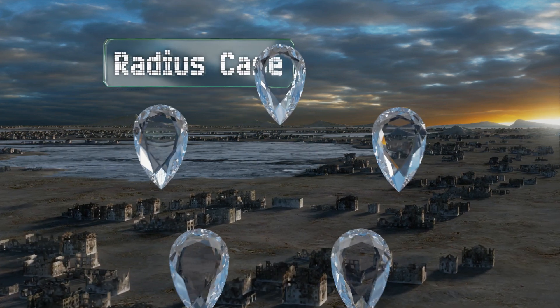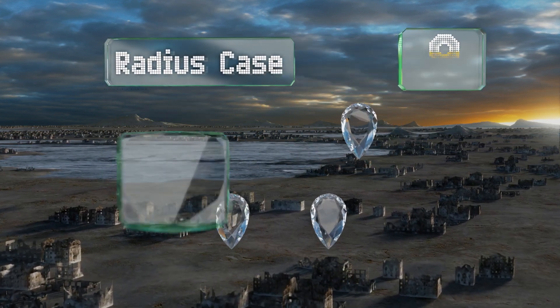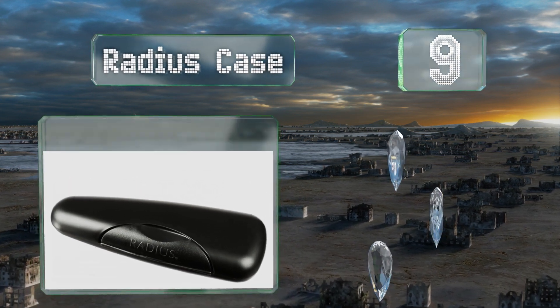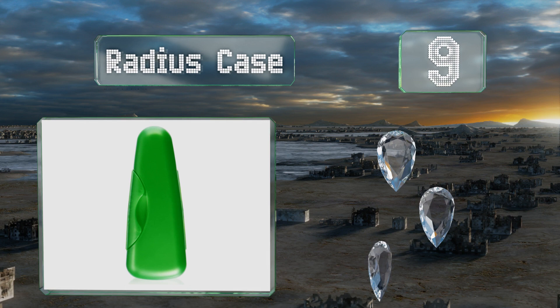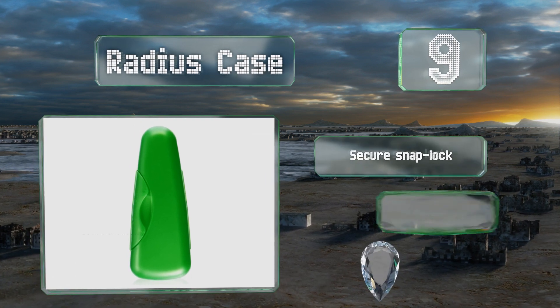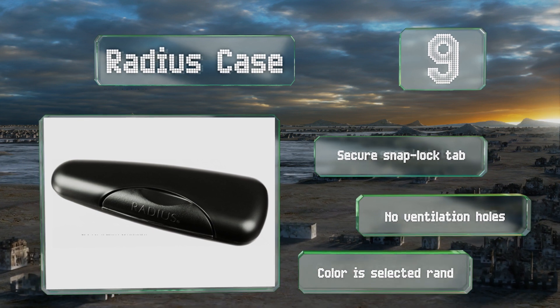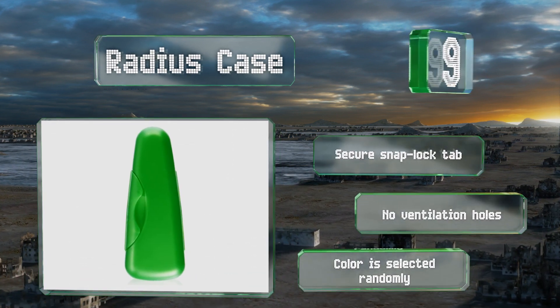At number nine, anyone who's tried shaving with a compact razor knows how hard it is to remove hair without dropping the thing and potentially injuring yourself in the process. So take your own regular razor from home in a radius case instead. It's equipped with a secure snap lock tab, but it doesn't have any ventilation holes, and note that the color is selected randomly.